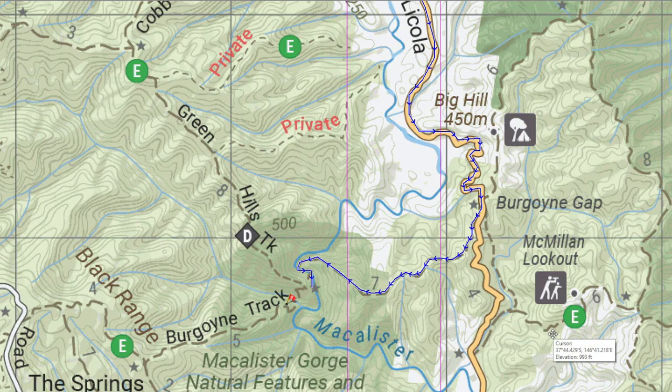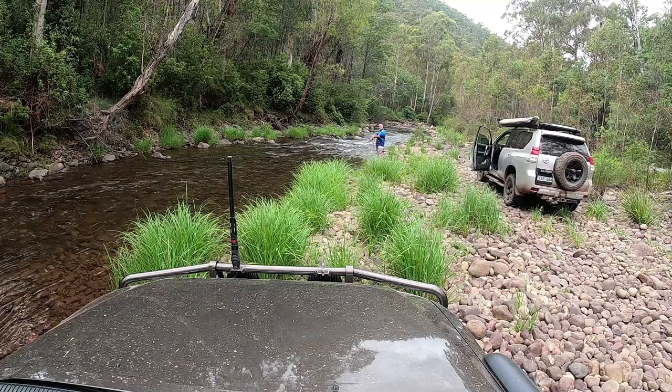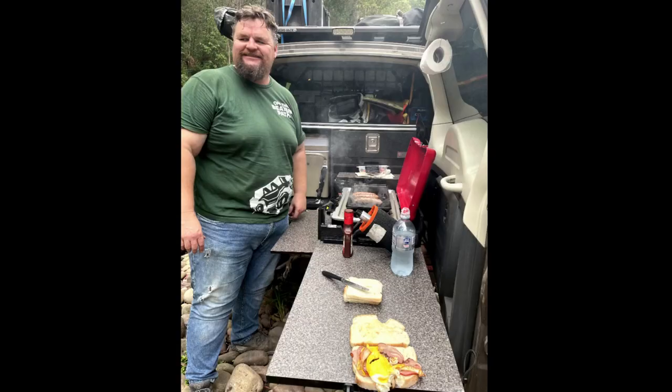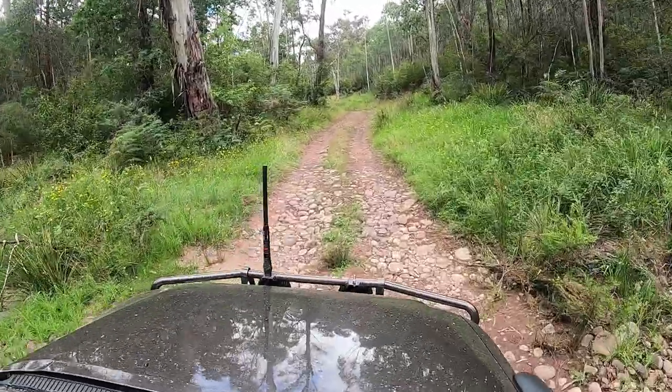Those of you that follow the channel will know that last time I was in this area, I didn't get to do the eastern side of the Burgoynes track because the car broke down and we ended up calling recovery guys. So this time we took the eastern side of the Burgoynes track across the Macalester. We're starting today's trip at the lunch stop on the Macalester River — a cracking spot. Matt had some luck catching fish there. We cooked up a nice lunch using the drifter kitchen on the back of the Pajero, and not too much longer after that we were on our way again heading south on the Macalester River track.